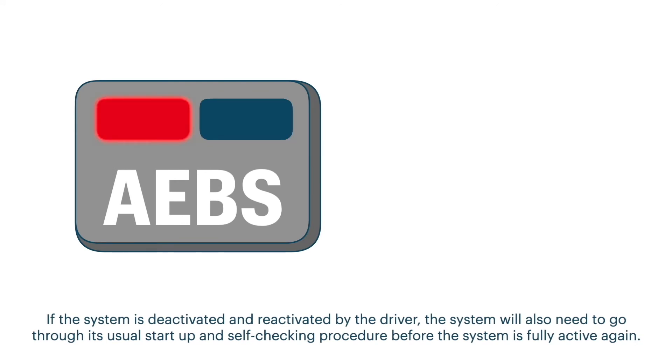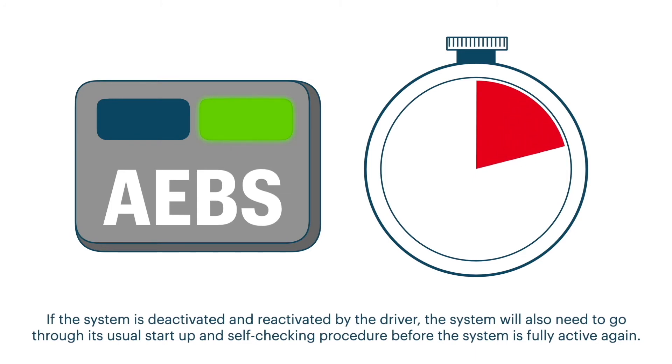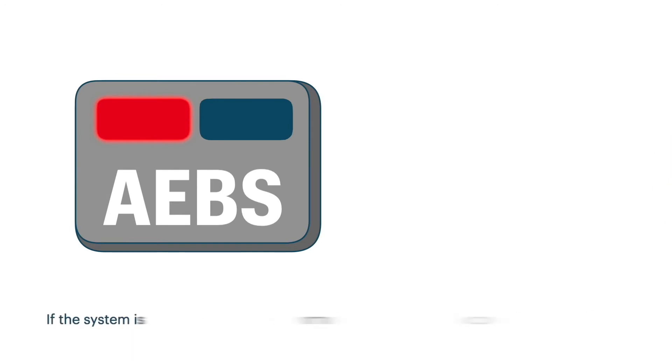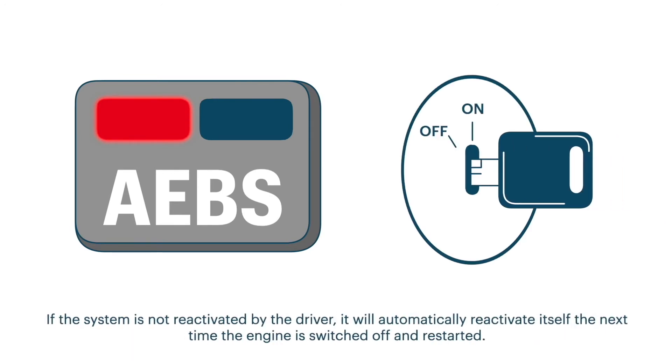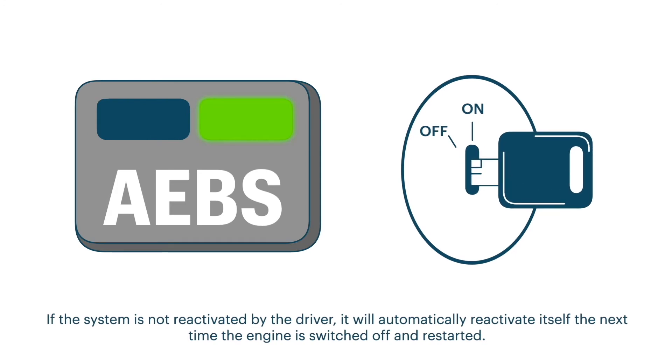If the system is deactivated and reactivated by the driver, the system will also need to go through its usual start-up and self-checking procedure before the system is fully active again. If the system is not reactivated by the driver, it will automatically reactivate itself the next time the engine is switched off and restarted.